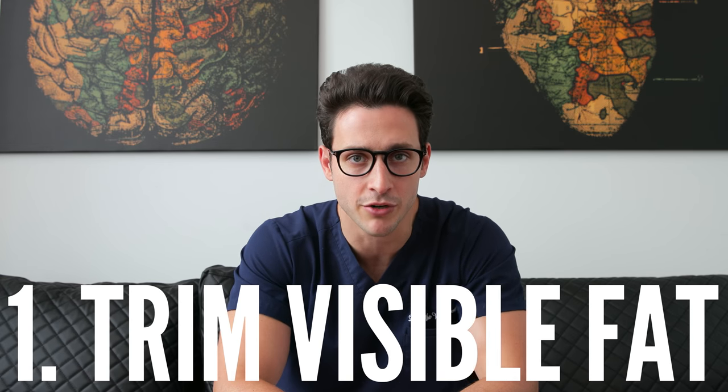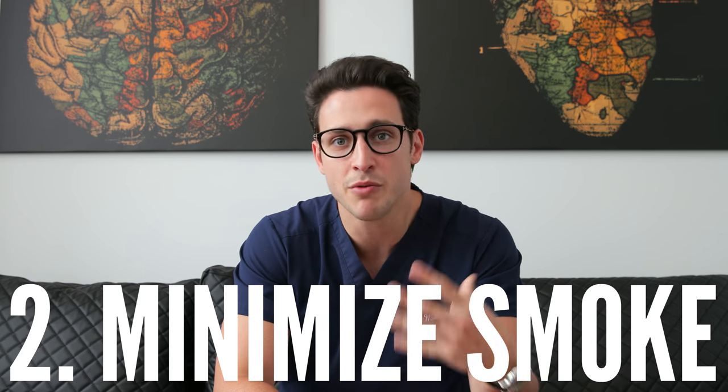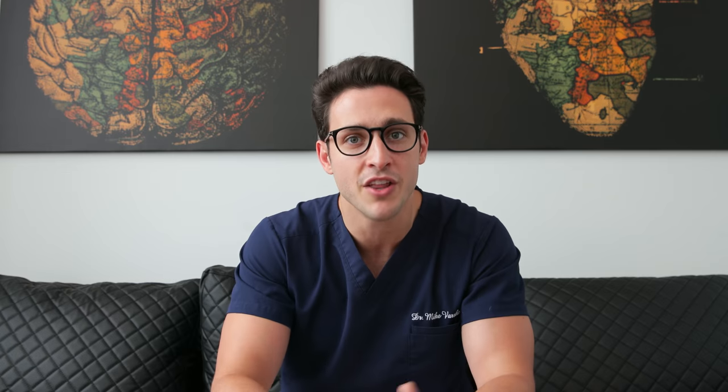Here are four hacks to keep your grilling experience as healthy as possible. Trim all the visible fat on the meats you're going to be grilling. The more visible fat you have, the more likely your meat will char easily and create more of those harmful chemicals. You want to minimize the amount of smoke that touches your meat. The more you move the meat around on the grill, the more juice seeps down and creates more smoke — and more smoke means more chemicals.